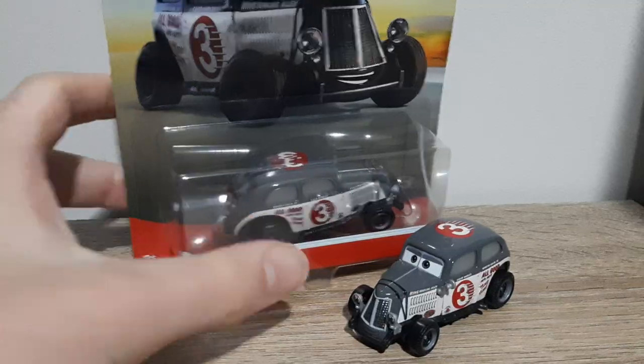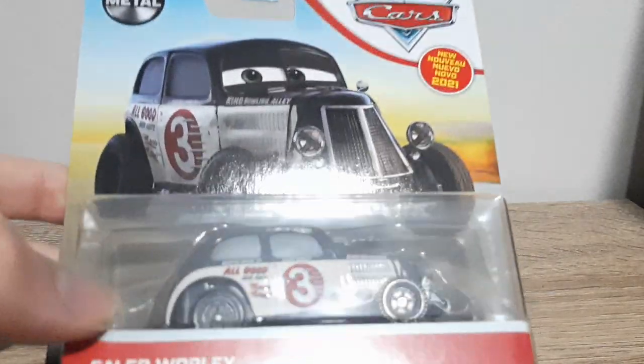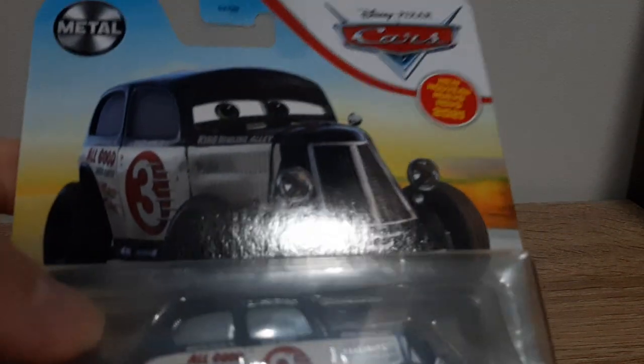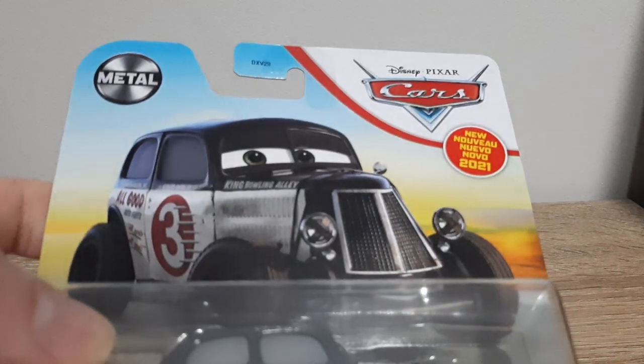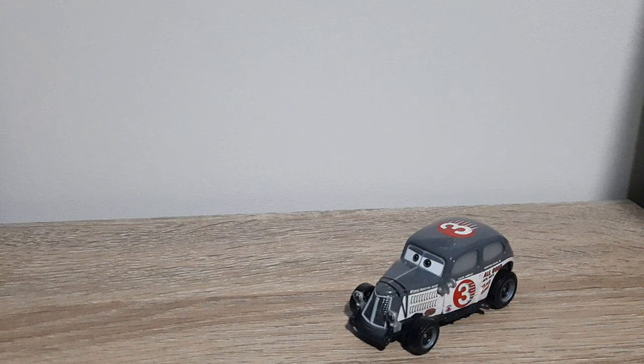Caleb Worley, 3 Plus, Mattel. Caleb Worley name tag, diecast, artwork, metal, Disney Pixar Cars, new for 2021, translations for 'new', blurred as a background, diecast on the back, as seen in Cars 3.